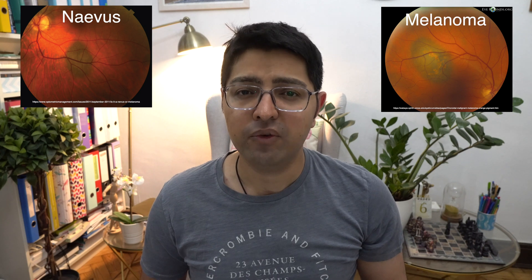Classification will include its size, its diameter, its depth, whether it is associated with surrounding fluid, whether it has surface features such as lipofuscin, whether there is drusen present. These are all important aspects of a thorough assessment of a choroidal nevus. Also its proximity to the disc is another important feature that one must note.